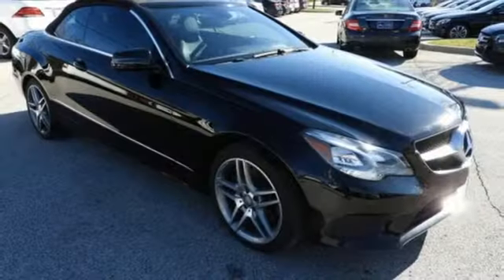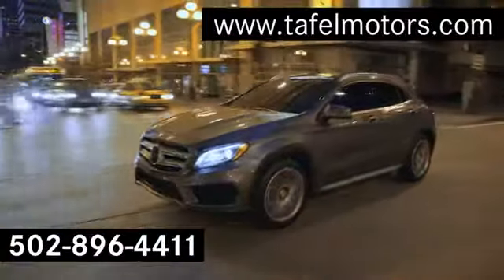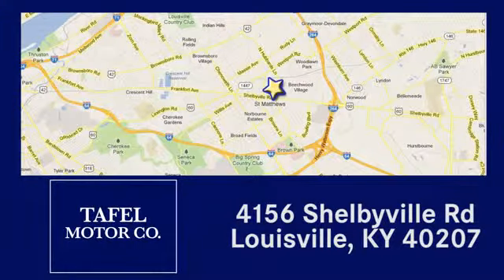Mercedes-Benz — an elevation of innovation. Take it for a test drive today. Visit us online at taffelmotors.com, or call or stop in at 4156 Shelbyville Road in Louisville. A memorable experience awaits.